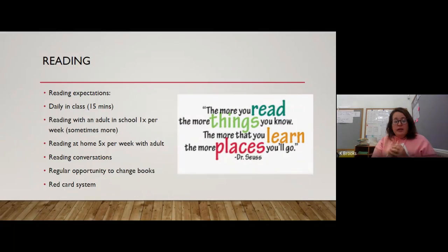For reading, our expectations are: we read daily in class — the children have 'everybody reads' time for 15 minutes, usually after lunch. In that time they come in from lunch, have a bit of a chill, read a book, and can change their book if needed. It's a quiet, relaxing time. Every child will read with an adult in school at least once per week, and quite often more than that. The expectation is that reading at home happens five times per week — either you hearing them read or you reading to them, just spending that ten minutes together.